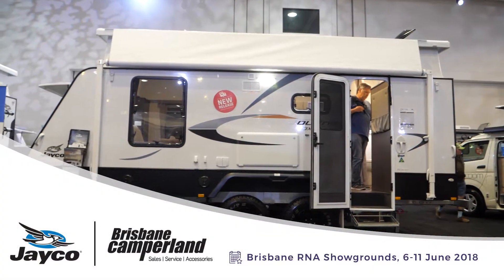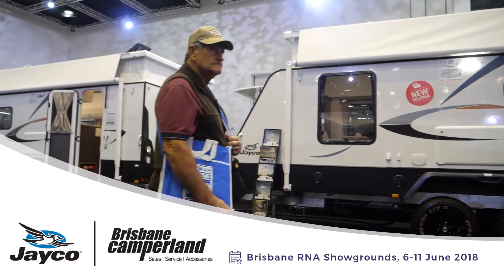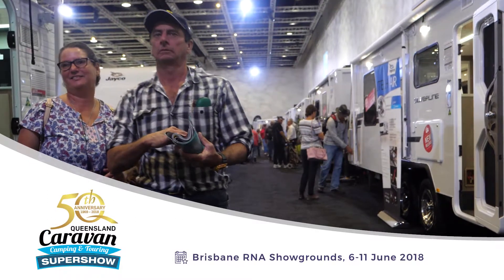So there you go — the Jayco Journey, just one of a number of categories of vans that you can look at this weekend at the Caravan Camping and Touring Super Show. Come to the Jayco Brisbane Camperland site — we're upstairs in the old Showbag Pavilion at the RNA Showgrounds. See you soon.